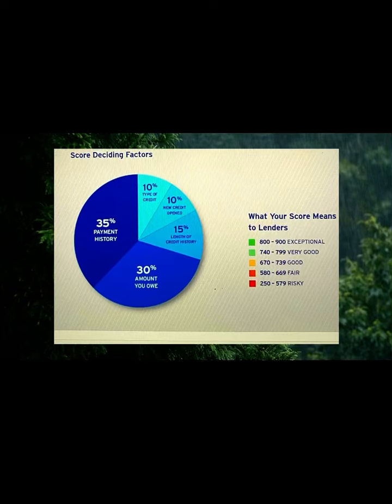What is a FICA score? FICA score explained in detail. You are in the right place if you always wanted to know the breakdown of a FICA score.